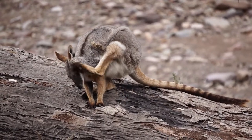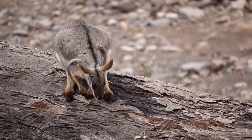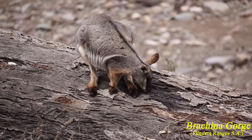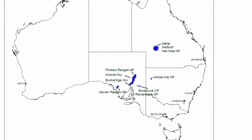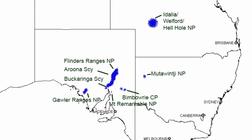If nothing was done to help them, there is no doubt that they would have eventually become extinct. Luckily, sanctuaries have been created and controlling these feral animals has gone a long way in helping the wallaby populations to increase. These sanctuaries, conservation areas and national parks are all important refuges for this little macropod.